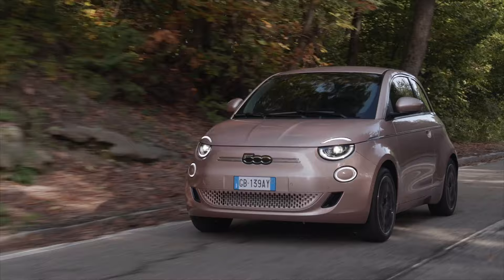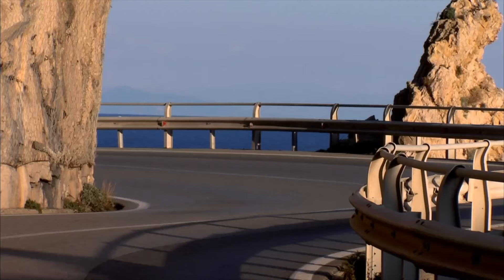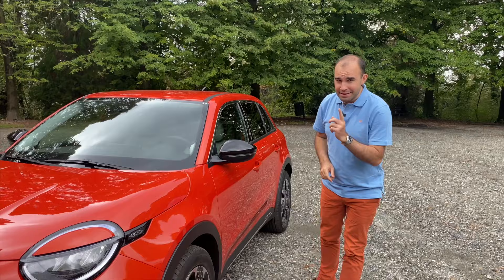Fiat wants to re-establish itself as the master of smaller cars, and to do so it's returning to the B-segment hatchback market. The last time Fiat was here was in 2018 with the Punto. But Fiat is back with not one but two new models. There's a brand new Fiat Panda coming next year, but in the meantime there's this — the all-new Fiat 600e.